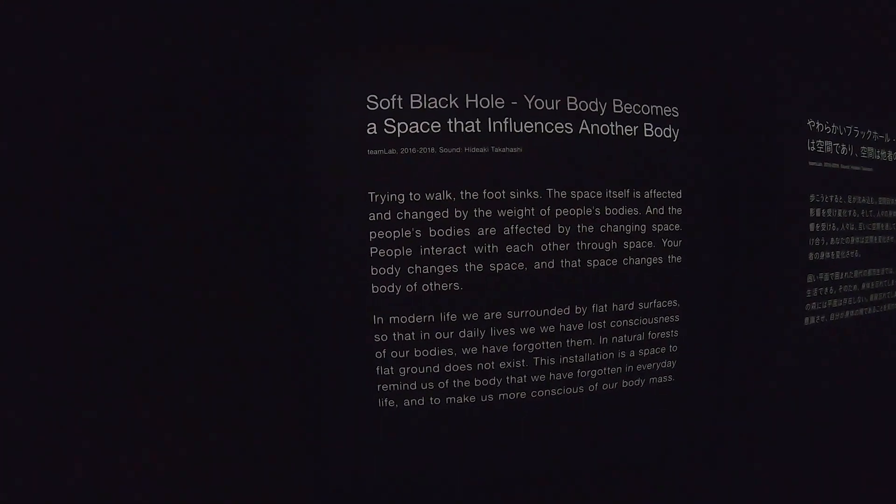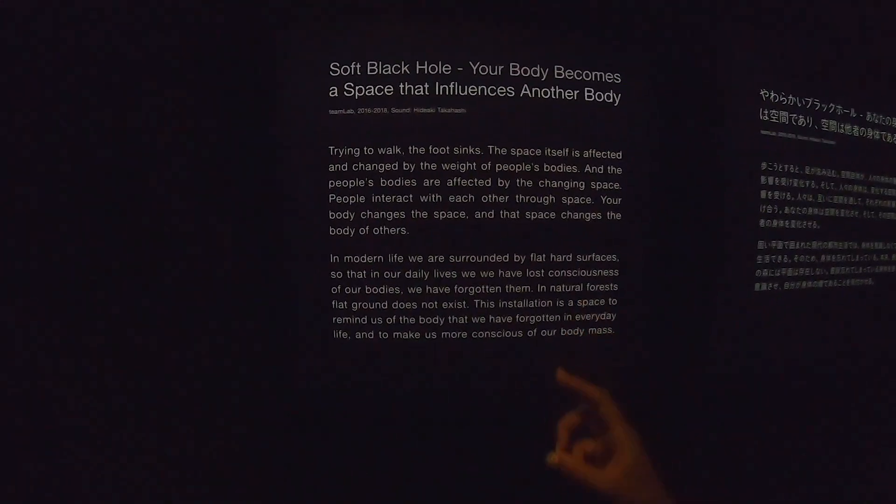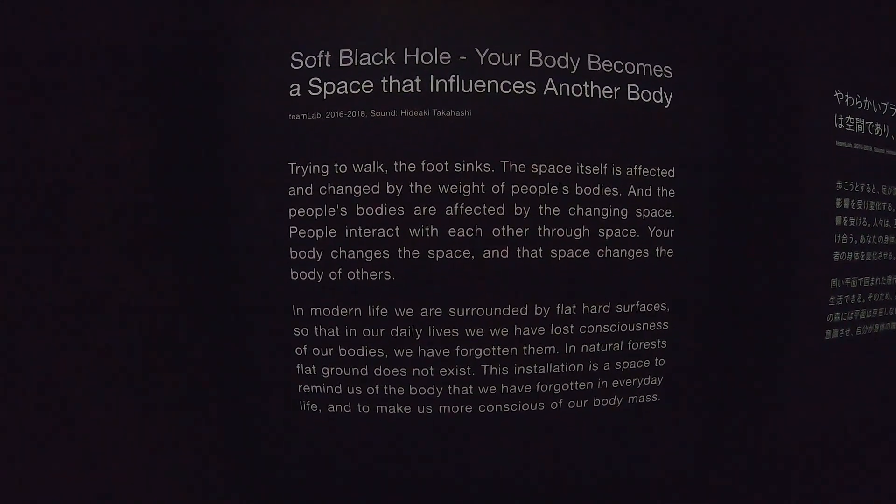All right, ready guys? We made it! Oh my god, that was a lot — interesting. On we go. Wait, look on the side — it says "The Soft Black Hole: Your body becomes a space that influences another body." The space is affected and changed by the way of people's bodies, and those bodies are affected by the changing space. So cool, very cool TeamLab.